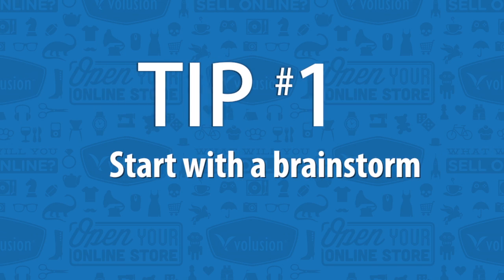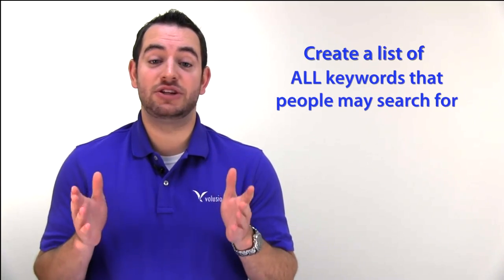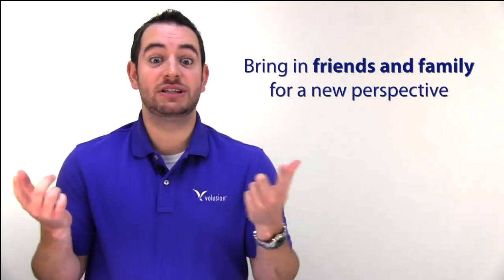First, you'll just want to start with a simple brainstorm. For example, let's say I have an online store called Matt's Organic Hot Sauce. I'd just sit down with a pen and paper or an Excel spreadsheet and create a list of all the potential keywords that people might search for to come to your store. Once you've exhausted your own mind, feel free to bring in friends, family, and acquaintances just to get a new perspective.